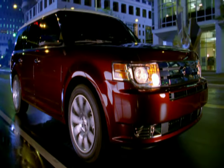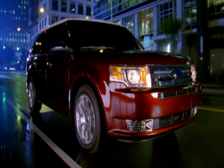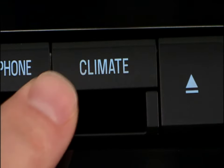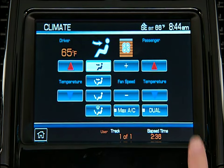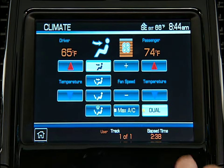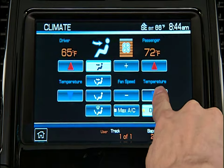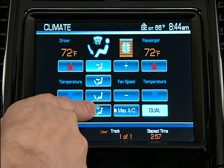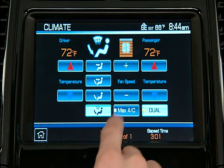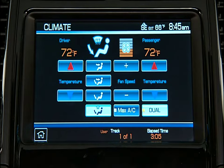If your vehicle is equipped with navigation, some of your climate controls are located on the touch screen. Just press the Climate hard key on the navigation face to access the controls. From the soft keys on the touch screen, you can control driver and passenger temperature by touching the Dual soft key and adjusting the up and down arrows. You can also control airflow direction, adjust fan speed, and air conditioning — all at the touch of a finger.